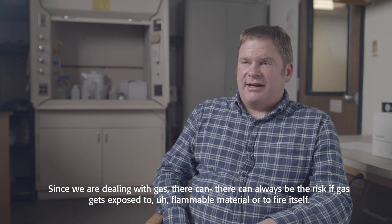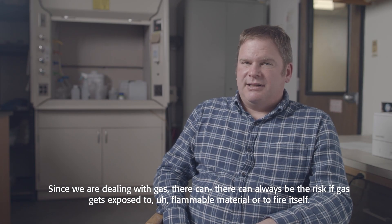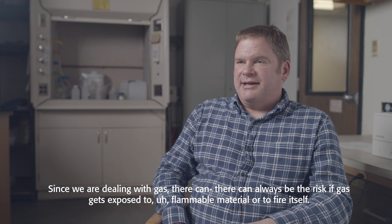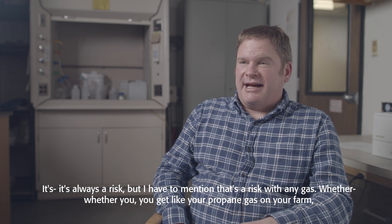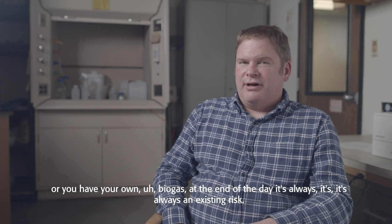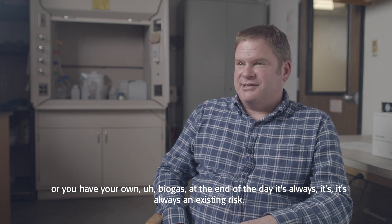Since we are dealing with a gas, there can always be a risk if the gas gets exposed to flammable material or to fire itself — but that is the risk with any gas, whether you get propane gas on your farm or you have your own biogas. At the end of the day, it's always an existing risk.